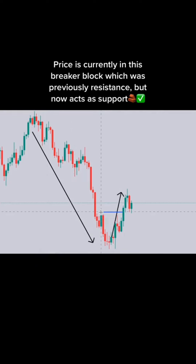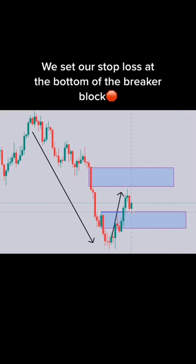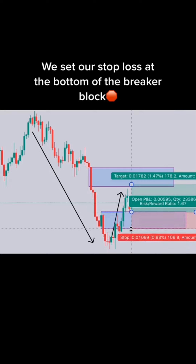3, 2, 1. Buy or sell? The correct answer is sell.